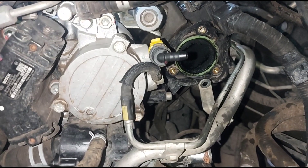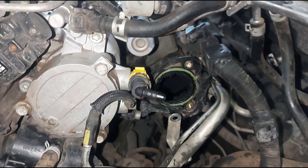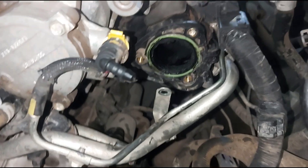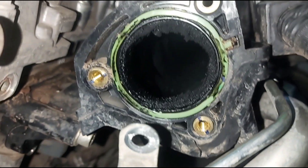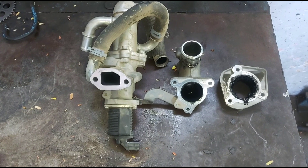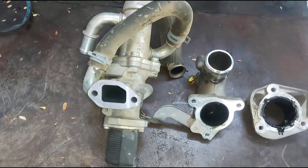Now we have removed the EGR valve assembly from the engine. You can see the carbon being deposited in your intake manifold. These are the components of the EGR valve and we have dismantled them for the cleaning process. You can closely look at the aluminum elbow which connects the EGR valve and the intake manifold — all our components are covered with carbon.